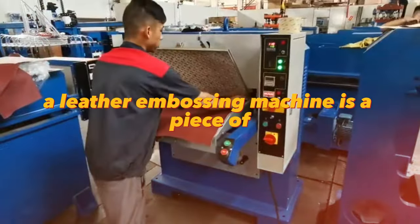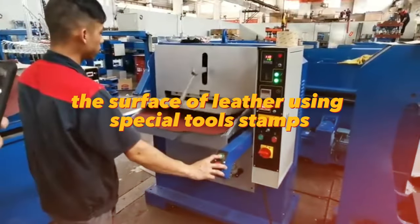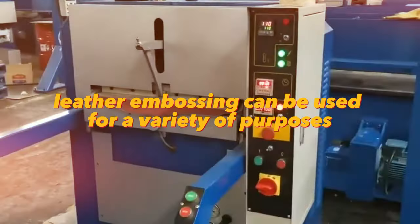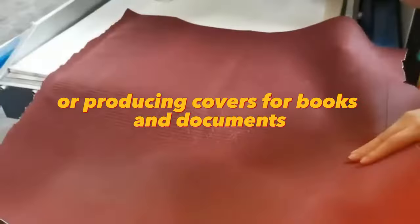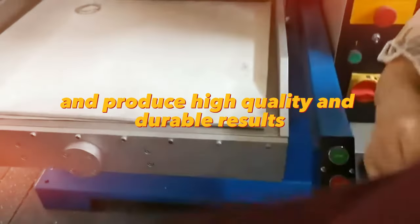A leather embossing machine is equipment designed to apply a pattern to the surface of leather using special tools and stamps. Leather embossing can be used for a variety of purposes, such as decorating leather goods, creating unique accessories, or producing covers for books and documents. Embossing machines can work with different types of leather and produce high-quality and durable results.